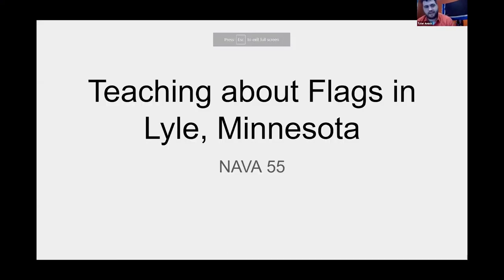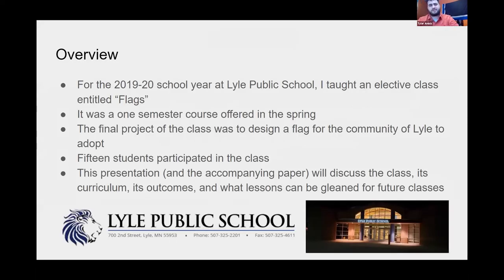My presentation today is based on an elective class that I taught during the pandemic — well, partially during the pandemic. President Heimer's remarks fit in well here because we're talking about the pandemic as well as scholarly pursuits. For the 2019-2020 school year at Lyle Public School, I taught an elective entitled 'Flags' — simple title. It was a one-semester course offered in the spring, and the final project was to design a flag for the community of Lyle. Fifteen students participated overall.